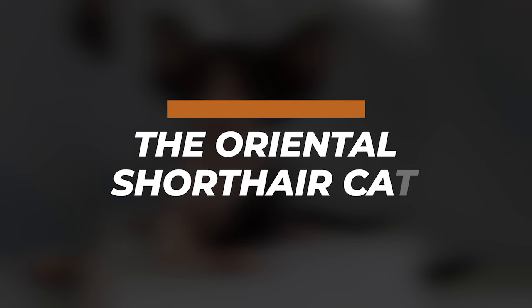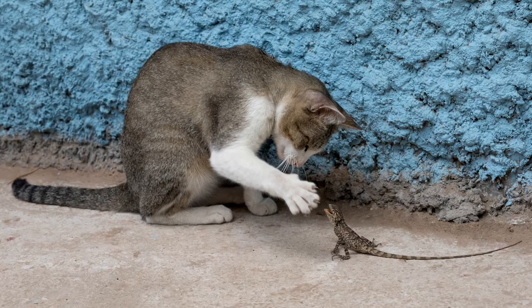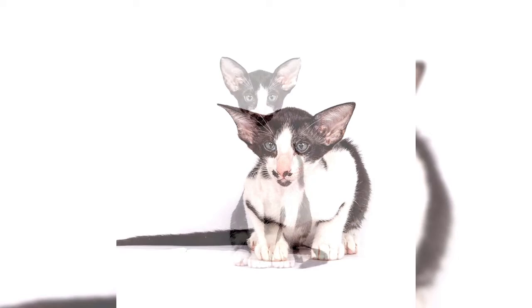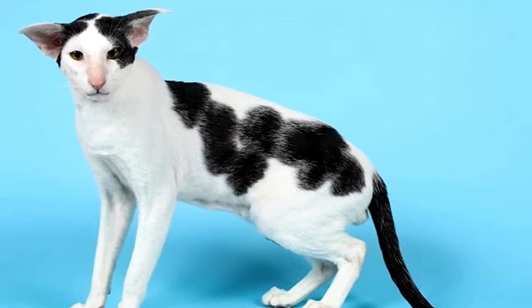The Oriental Shorthair is a breed of domestic cat developed from and closely related to the Siamese cat. It maintains the modern Siamese head and body type but appears in a wide range of coat colors and patterns. Like the Siamese, Orientals have almond-shaped eyes, a triangular head shape, large ears, and an elongated, slender and muscular body.